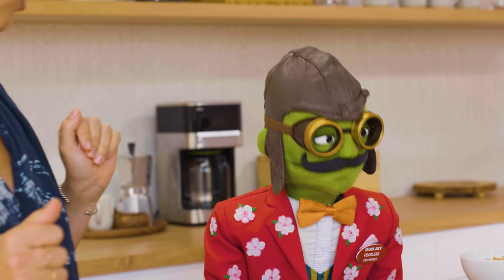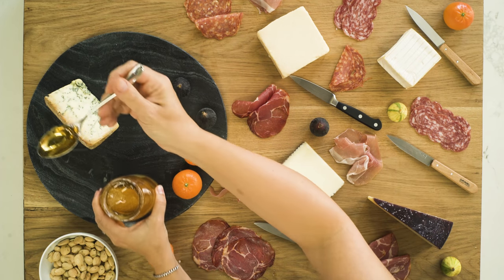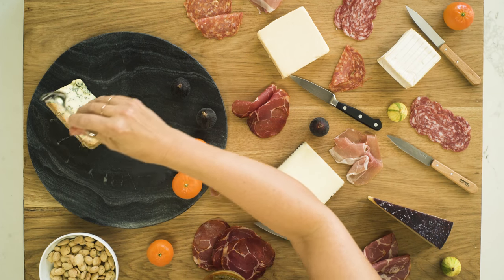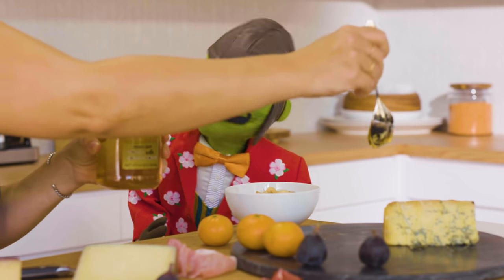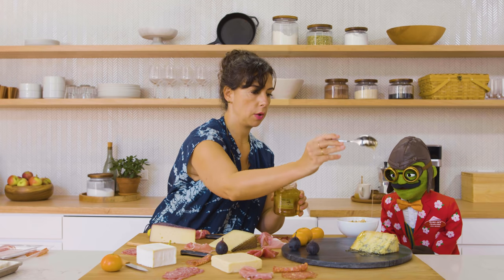What should we do with the honey? Instead of leaving it in the jar — because people might not know what to do with it — just go ahead and pick one of the saltiest cheeses, like the Stilton, and drizzle the honey right over it. That way your serving suggestion is built into the presentation, and everybody's going to get to taste it.